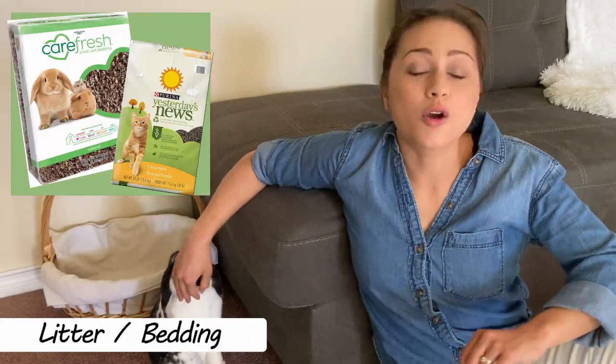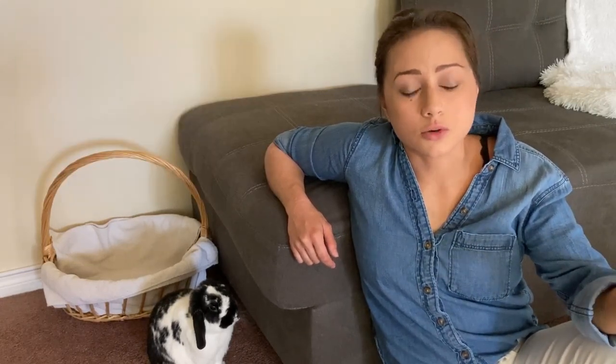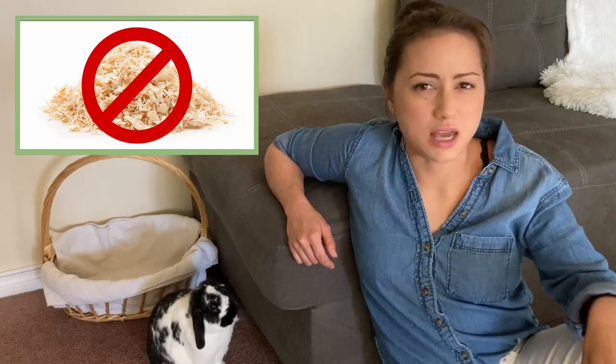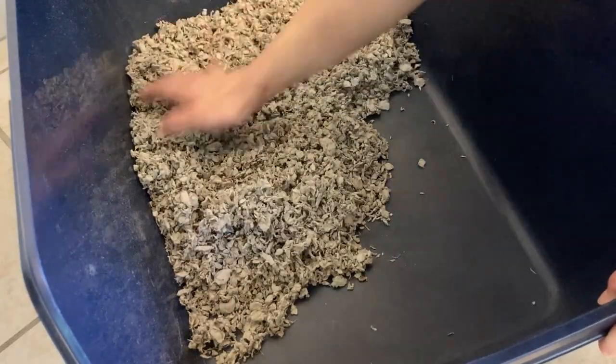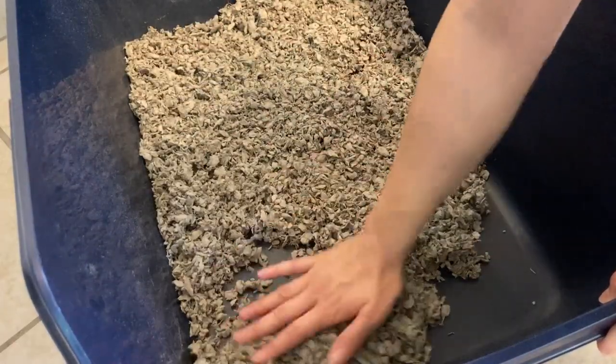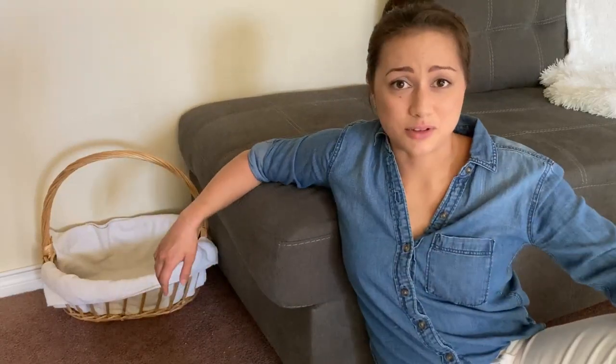Your litter should be recycled paper or compressed wood pellets. Do not, under any circumstances, use clumping cat litter. They can ingest this and it can just plain kill them — it's as simple as that. Also, wood shavings aren't ideal; they're not great for the respiratory tract of the bunny. Pour your litter into the box and spread it out to line the bottom — one to two centimetres deep, about half an inch. Some people like to use a puppy pad or newspaper underneath, which makes cleaning easier, but just watch out as rabbits might chew the plastic.